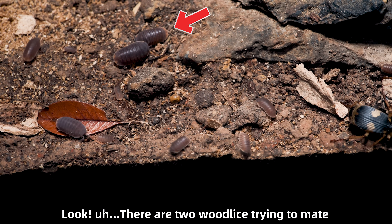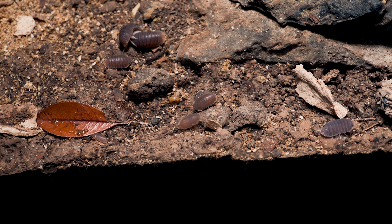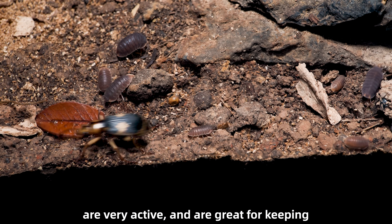There are two woodlice trying to mate. I often see insects either breeding or fighting over food in here. Both species live quite long, are very active, and are great for keeping.